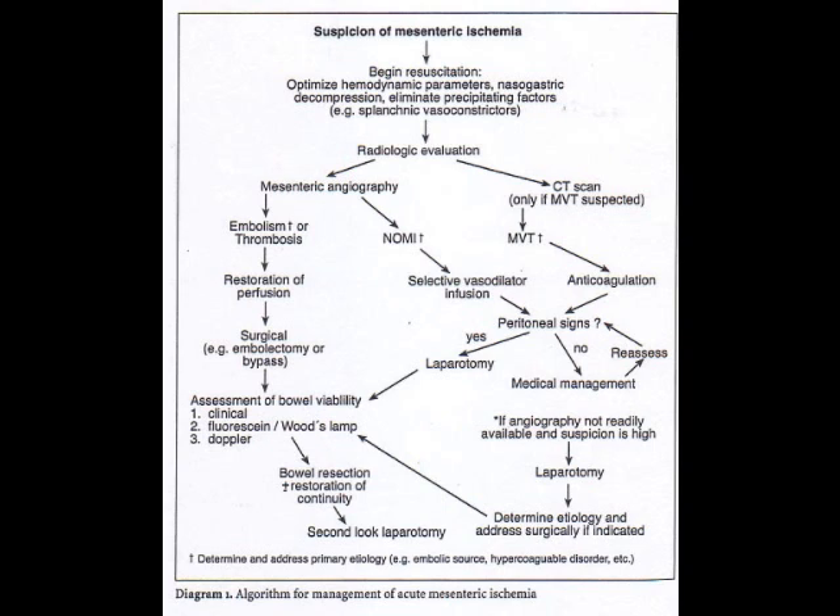The vomiting, diarrhea, sudden onset out of proportion, starting in the periumbilical region then becoming diffuse with sudden severe pain on bowel movement — these are key features. Patients who have pain with eating, usually with thrombosis, or a history of digoxin use with splanchnic constriction, or a history of acute MI or CHF — all of these, along with atrial fibrillation, are important medical conditions to look for.